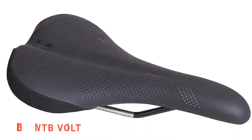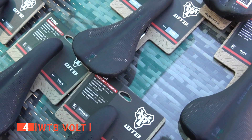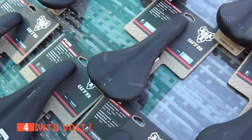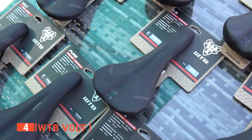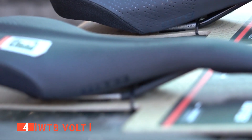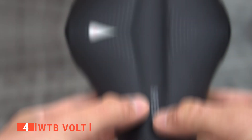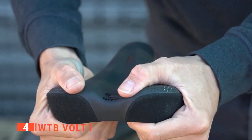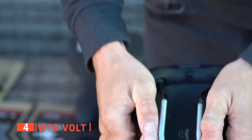Up next in fourth place is the WTB Volt. This saddle is one I particularly like because the manufacturer offers the option of choosing from four different saddle rail materials — steel, chromoly, titanium, and carbon fiber — to suit your cycling needs. This product also features Helix padding, which is plusher than DNA padding and 30% more absorbent than polyurethane.